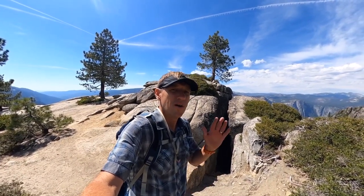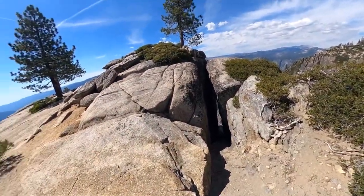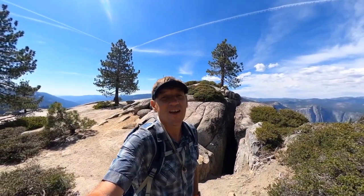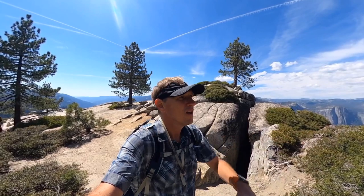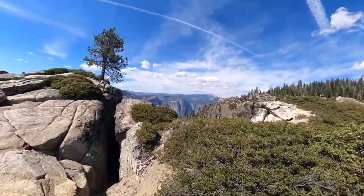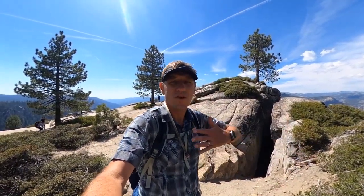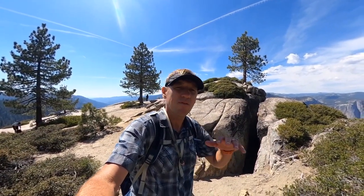Hey guys, this is the hike to Taft Point and the fissures. These fissures aren't named after the medical condition — they're big cracks in the granite. You can see one right here, and there are some bigger ones coming up. It's a really nice hike, just over two miles. It's mostly downhill, so you'll need to save some energy for the return uphill. You'll get to see the fissures and Taft Point, which is a great overlook, plus another smaller overlook nearby. For a full guide including parking info, visit hikingguy.com — otherwise, here are the turn-by-turn directions.